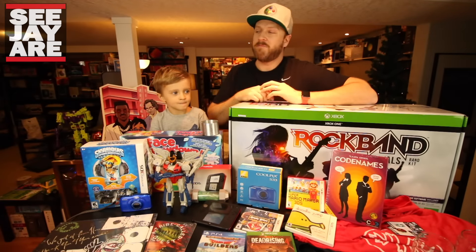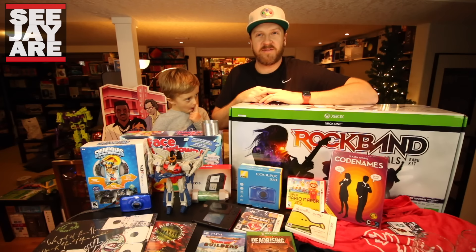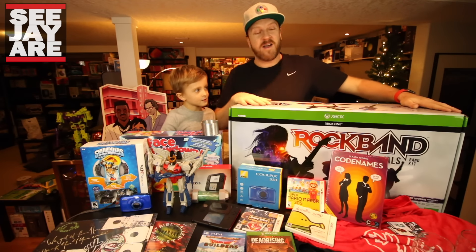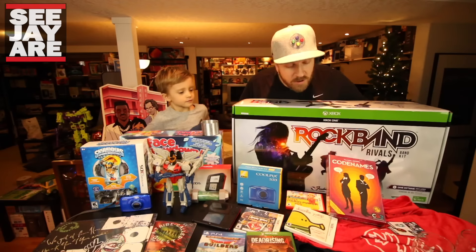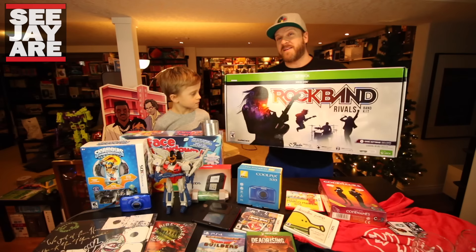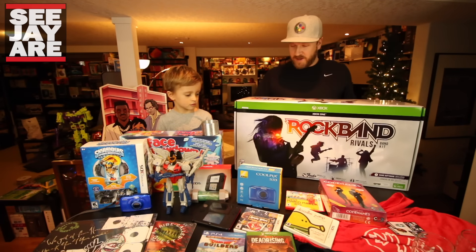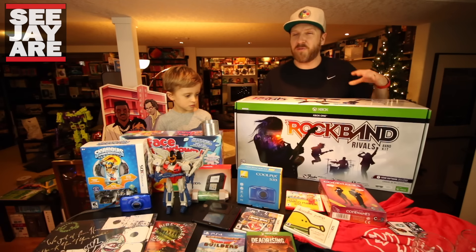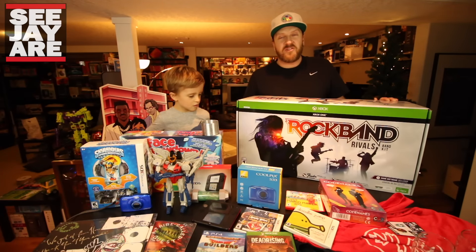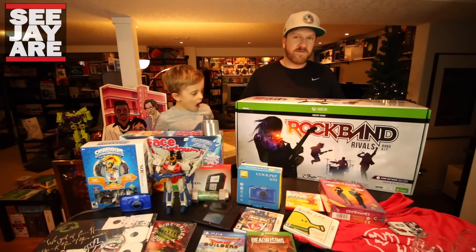Hey, what's up guys, CJ here today joined by Andrew. We're quickly going to show you some of the stuff we got for Christmas. Harmonix, the Rock Band people, were nice enough to send us the full Rock Band kit. This is Rock Band Rivals — it's got a crazy new mode they call Rock Drummer mode where it's full motion video and everything. It sounds amazing. I haven't played a Rock Band game since 2 — I skipped 3 — so I'm pretty excited. We're gonna do a little video on this, so stay tuned.